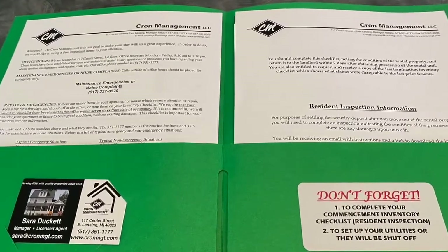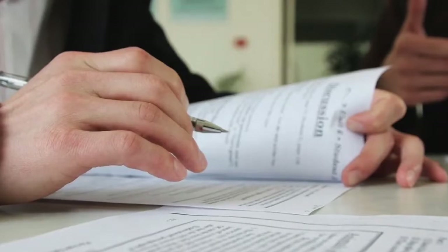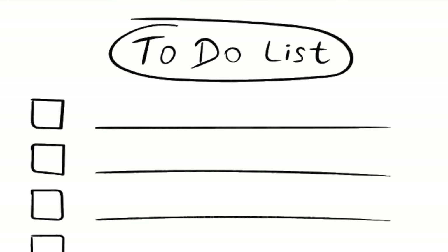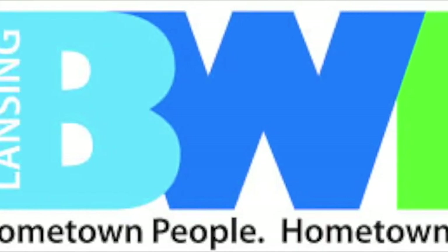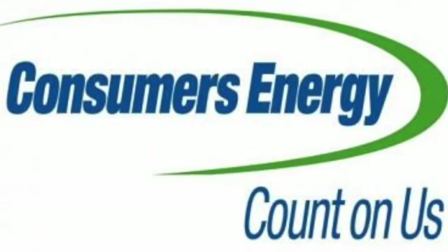For moving, each unit will receive a folder with information on your new place. Make sure to review all of them so that you have a nice, smooth transition. A couple of things you would like to take care of right away: your utilities. There will be a sheet in your move-in folder to set up any utilities that you are responsible for, so make sure you call right away so they do not get cut off.